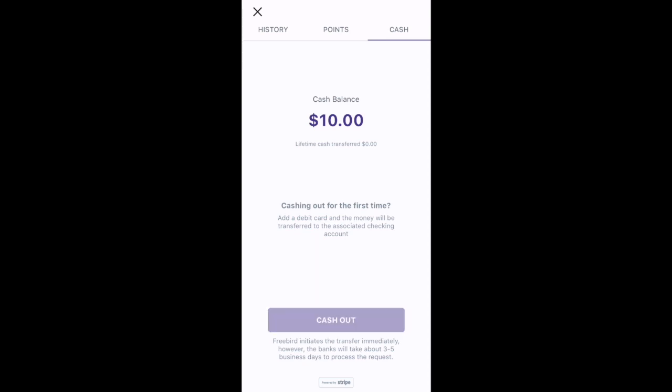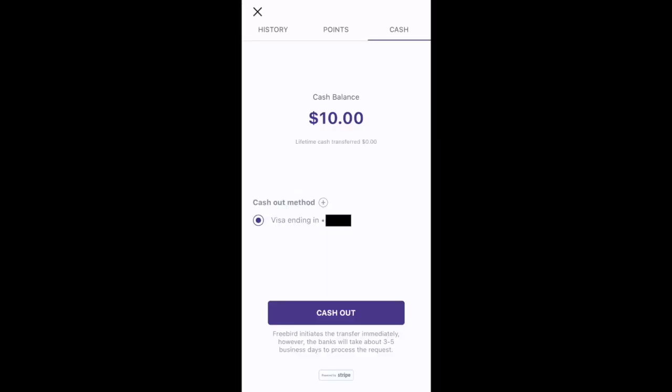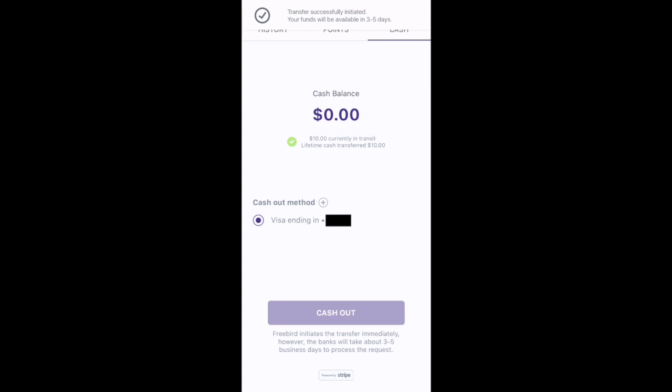Might as well cash that out. I'm cashing out for the first time, so I'm going to have to add a debit card. I've added my debit card. Now we'll cash out. At the top, you can see the message that the transfer was successfully initiated and the funds will be available in about three to five days.